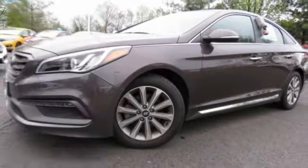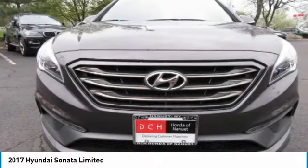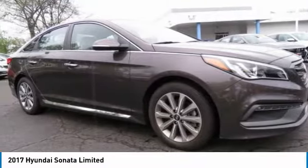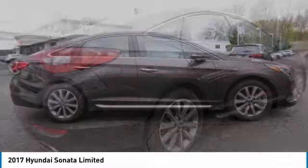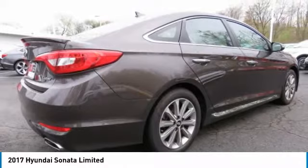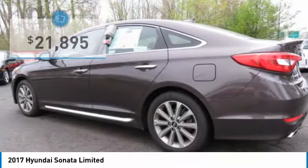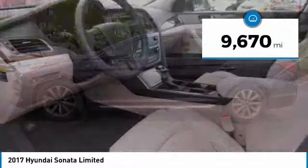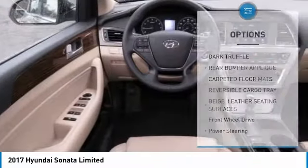In the 2017 Hyundai Sonata, the Sonata has a long list of technologically advanced interior features and options that make driving safer, more convenient and much more fun. Don't forget the exterior corrosion protection, a 14-step roto dip system that provides unmatched protection for your Sonata, and is priced below $25,000. This vehicle has less than 10,000 miles.